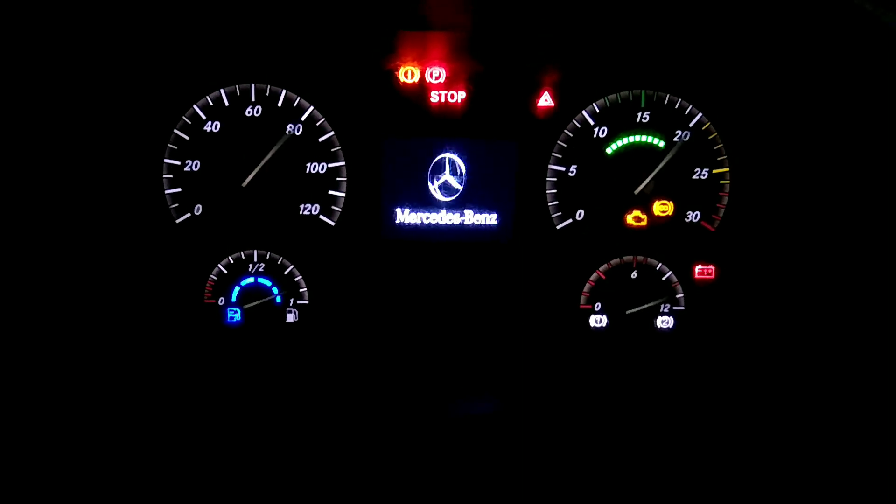Quero chamar a atenção da maioria dos motoristas que eu tenho visto aí nas ruas: por motivo de o motorista virar apenas a chave no primeiro estágio — desliguei a chave, ela apagou, e eu liguei, virei a chave novamente, e acendeu.